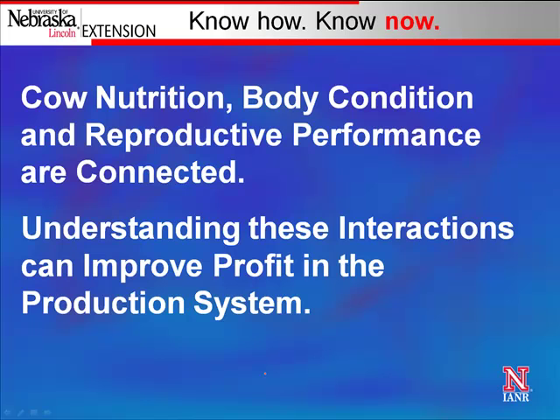The whole idea of ranch systems is something we talk about a lot in the ranch practicum. We've got several different interactions going on — from nutrition to body condition score, to reproduction, to range forage quality, to markets. Our decisions on one of these things is going to affect the outcomes of the others. Being able to understand these interactions and how changing one aspect affects those other parts of the system is pretty critical.